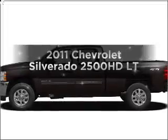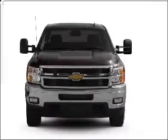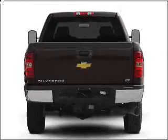Presenting the 2011 Chevrolet Silverado 2500 HD. If you're looking for a first-rate auto, this one could be yours today. With a powerful eight-cylinder engine that responds smoothly to its six-speed automatic transmission.